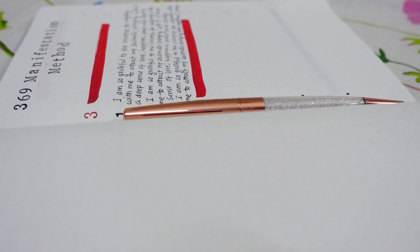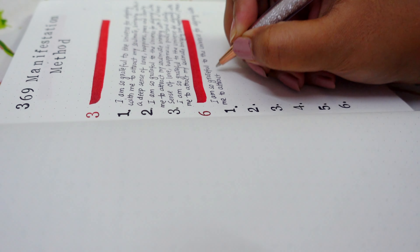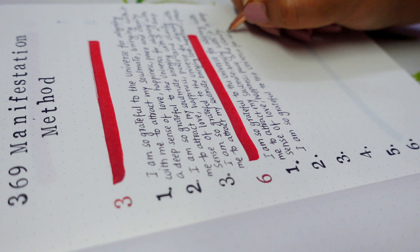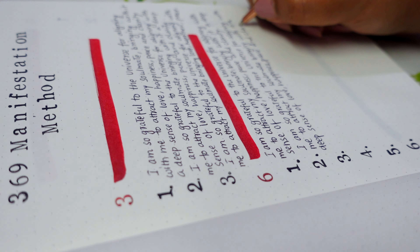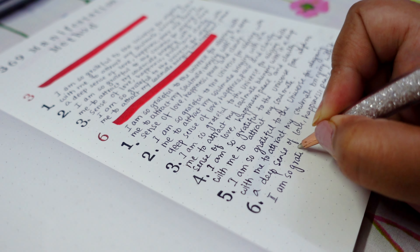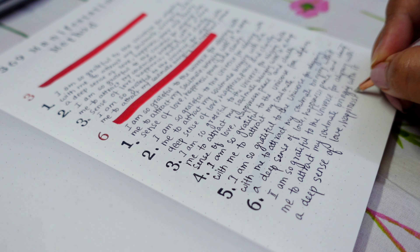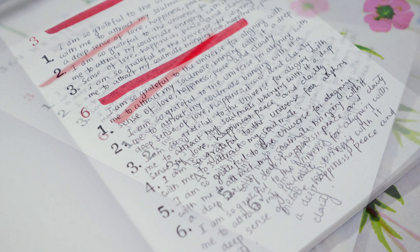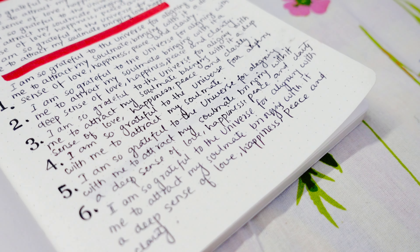The next step is to journal six times at midday, perhaps during your lunch time. Take out your journal and write the same manifestation six times. Follow the same process as before, immersing yourself in the energy of how it will feel. Visualize yourself being with your desire, enjoy the whole process of visualization, and let it make you feel happy and satisfied as if your manifestation has already come true. Do not obsess over your manifestation — the how and when are not yours to consider.